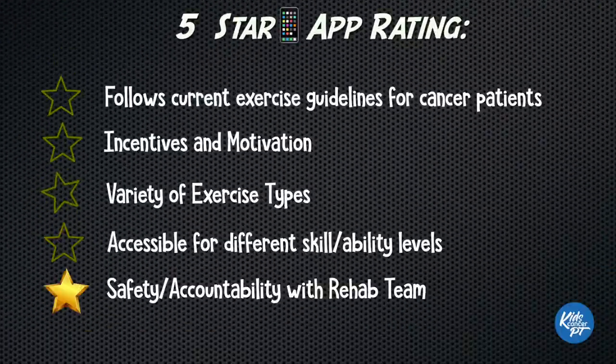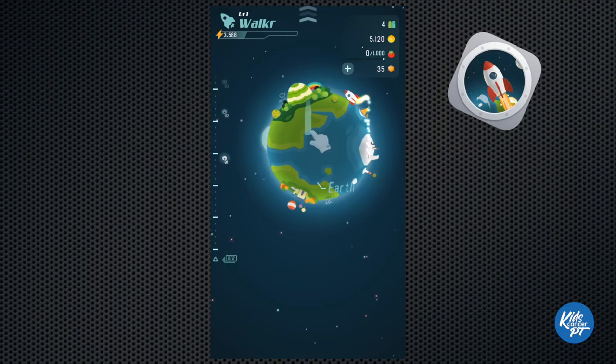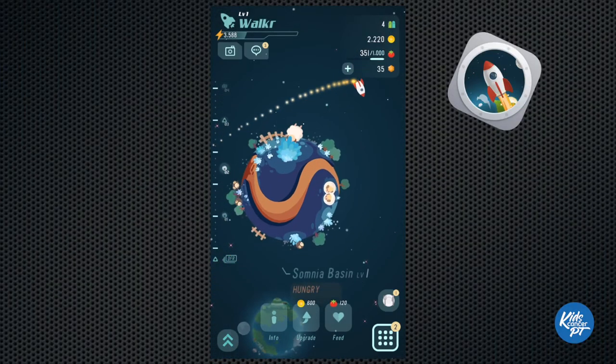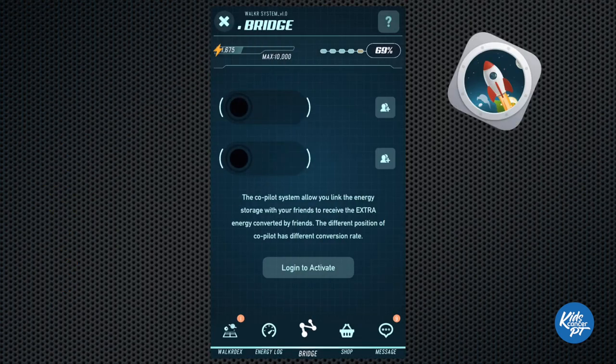Would Walker be better for maybe when you're on chemo and they want you to get out and walk around a little more — get out of your house, go through the hospital, just get your heart rate up a little? Yeah, that's true. And it does provide incentive to start and keep going — the planets have different things about them, so you can explore them. It's accessible to different skill and ability levels assuming they can move with their phone. The best thing about it is that it tracks and gives you a reward for walking. Today we're giving Walker 3 out of 5.